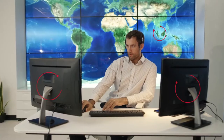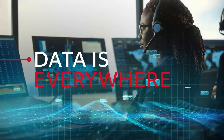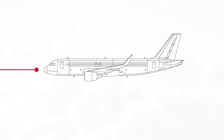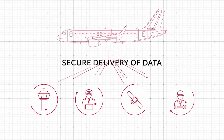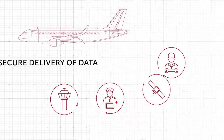From the fleet to the operations center, in the world of aviation, data is everywhere. But turning that data into value for your airline and advantages for your passengers requires an infrastructure that can automate both the collection of data from air and ground-based sources and the secure delivery of that data to relevant stakeholders throughout your airline.